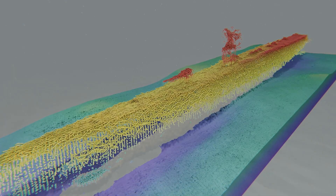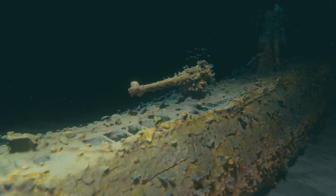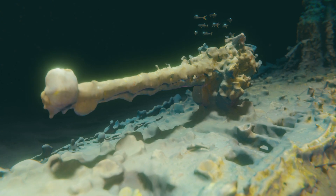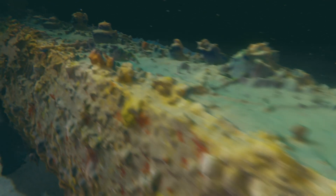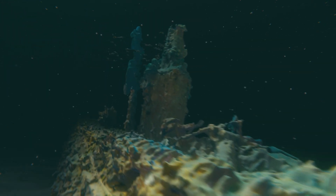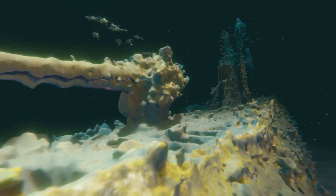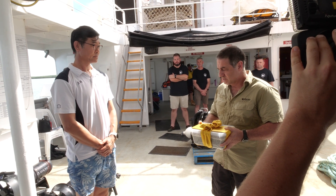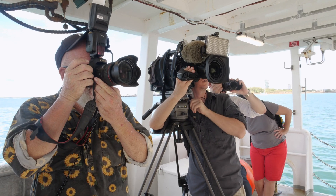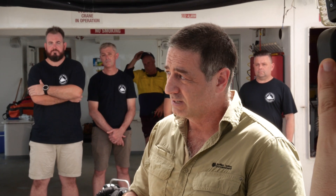Tens of thousands of photos were ultimately taken, enabling us to create the highest resolution imagery of the I-124 submarine that exists to date. The imagery helps us understand how the submarine was built, how it was modified over its working life, and how it sank. It is a very powerful management tool, assisting us to identify any damage or degradation and monitor change over time. Thank you so much to the Japanese people, the Japanese ambassador, and the Australian Japanese Association of the Northern Territory for trusting us. This was a non-disturbance research project.